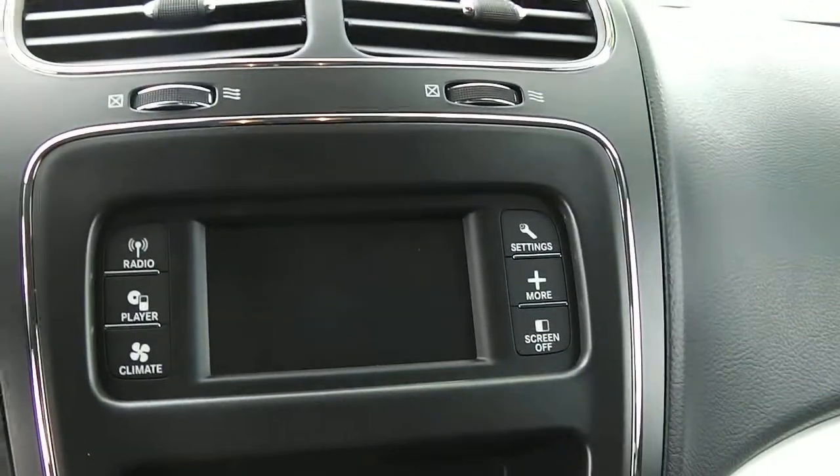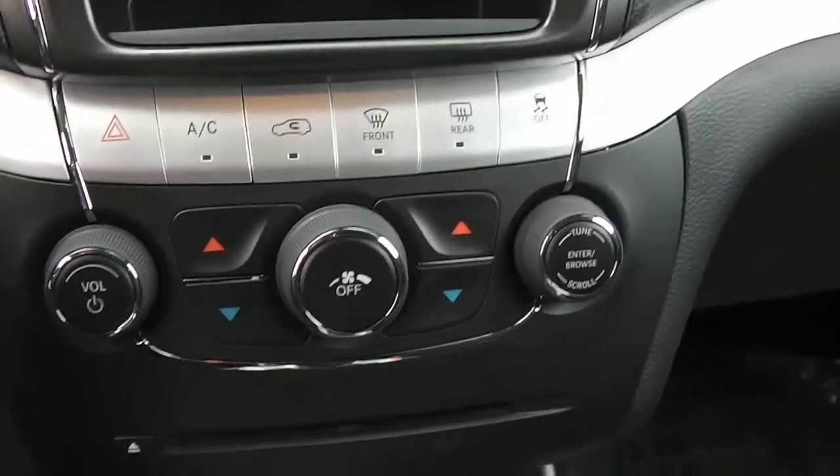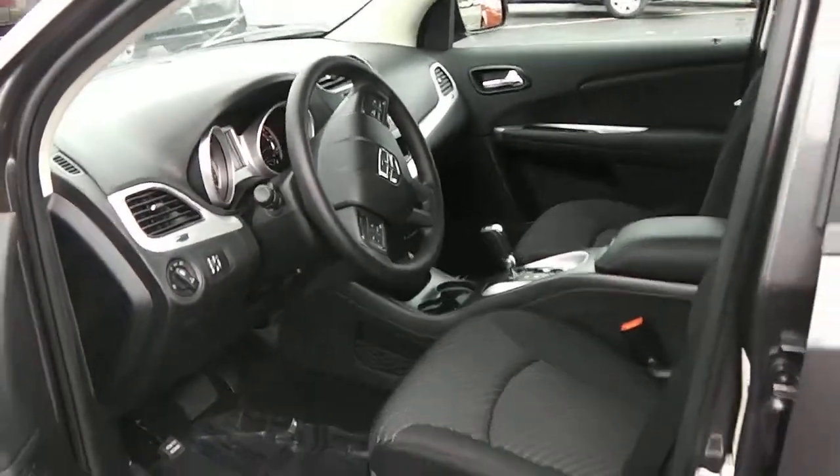Your radio here, storage cubbies and temperature controls down here, and there is your CD player. This is an automatic. Nice third-row vehicle — it's available at Paul Sherry's. Visit us on the web at SherryChrist.com.